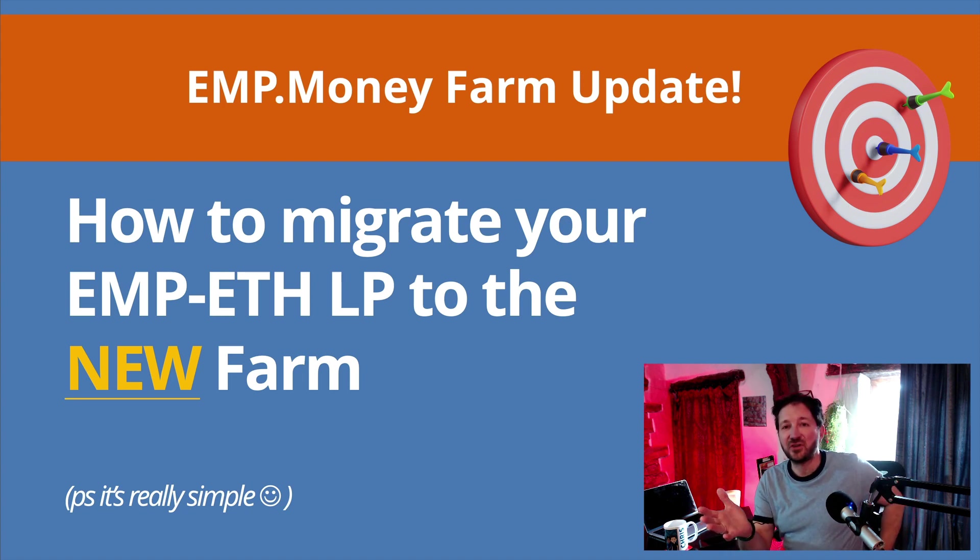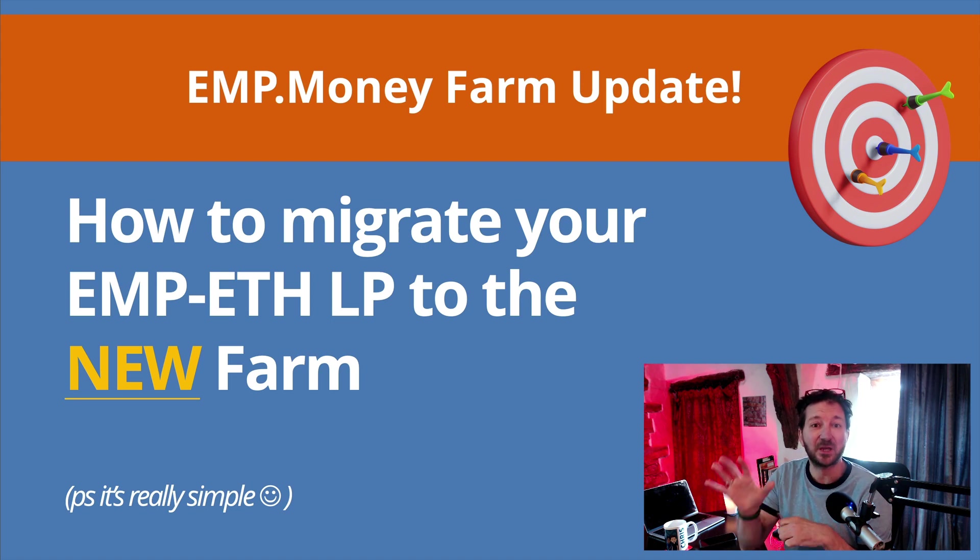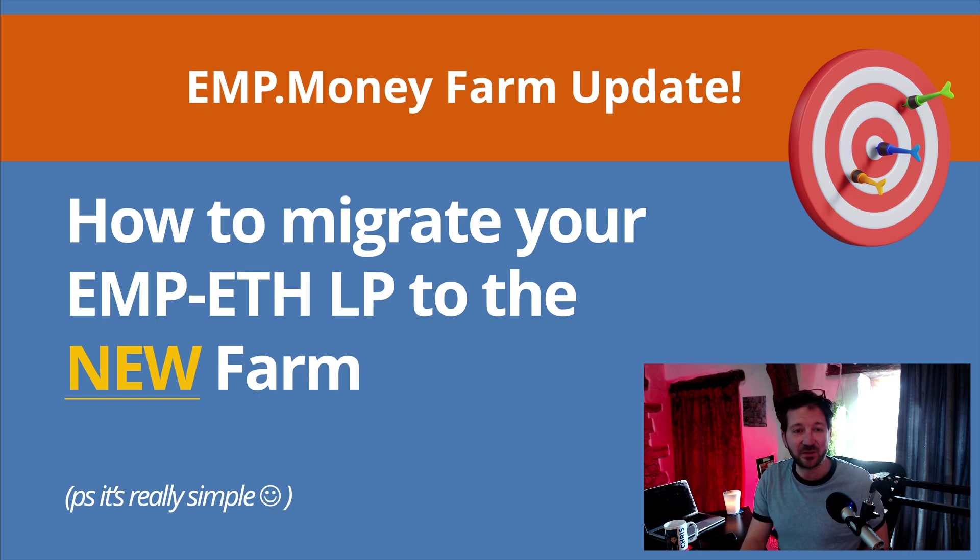Here's the thing with the blockchain: you can't just go in and edit it. The blockchain is what's known as immutable — you can't just make an edit. So you can't suddenly say we're going to make a change just like that. What we have to do is a migration — we're migrating to a version two of e-share so that the EMP ETH farm can emit the new e-share. You'll need to remove your LP from the original farm and put it into the new farm, and your e-share rewards will continue as normal.